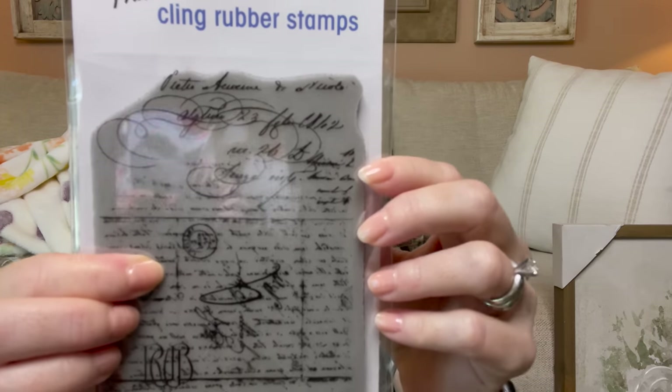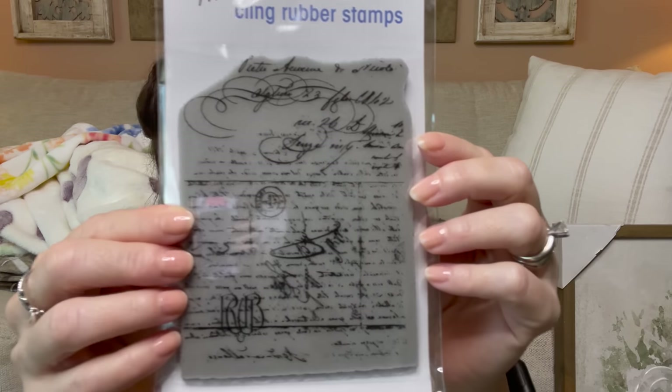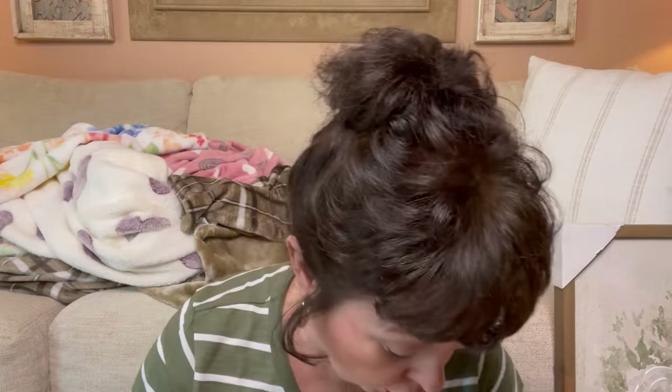I got this cling rubber stamp — it looks like old letters with a postage note, very vintage letter feel. I think it will add to any craft. That one was $13.99. The paper studio was 50% off and I did get one thing from there.